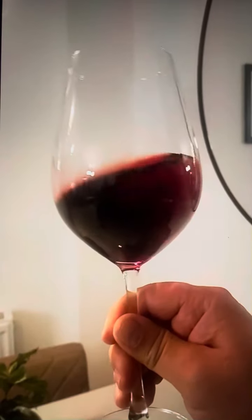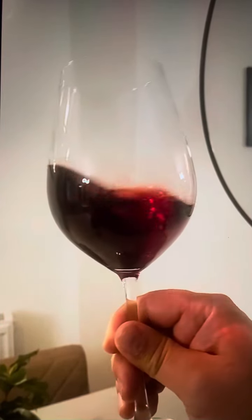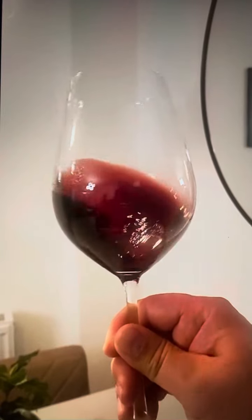Once you taste the wine, you will notice its excellent structure, balanced flavors that persist in your palate, dazzling you sip-by-sip.